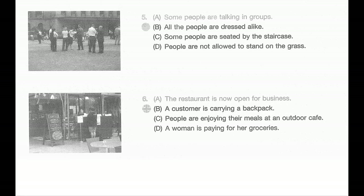Number five. Look at the picture marked number five in your test book. A: Some people are talking in groups. B: All the people are dressed alike. C: Some people are seated by the staircase. D: People are not allowed to stand on the grass.